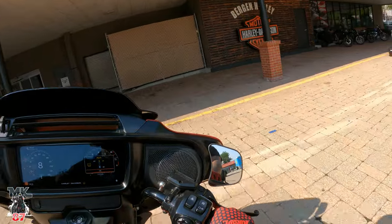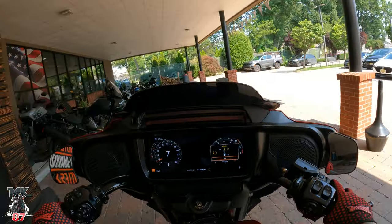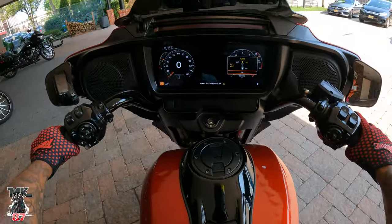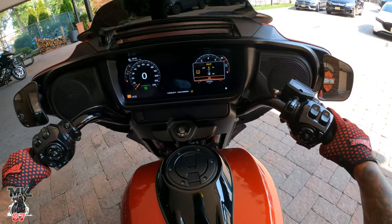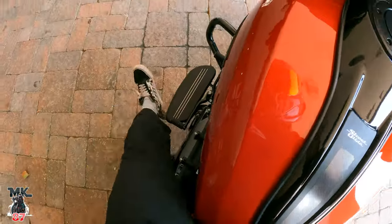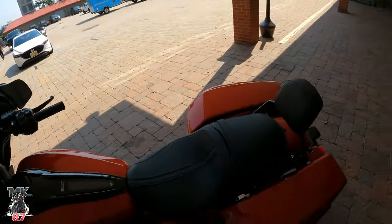I hope you guys have enjoyed today's video. If you have any further questions about the Street Glide or about any of the motorcycles here at Bergen County Harley-Davidson, stop by, give them a call, let them know I sent you. Come throw a leg over one of these Street Glides. Ride safe and enjoy the ride.